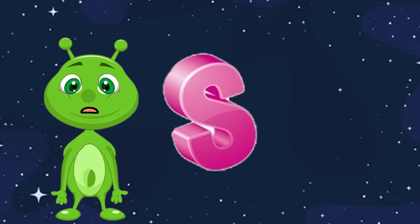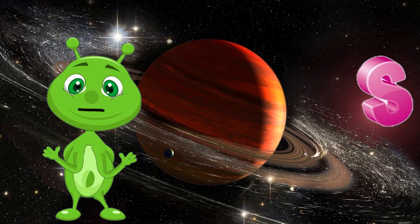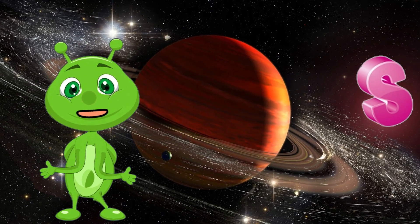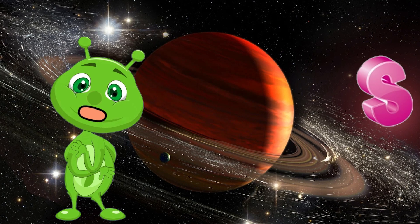S is for Saturn. Saturn is known for its beautiful rings made of ice and rock particles. It's the sixth planet from the sun and is a gas giant like Jupiter.